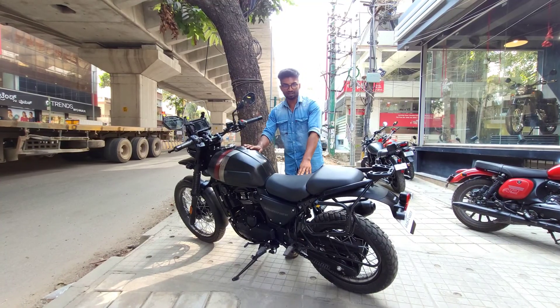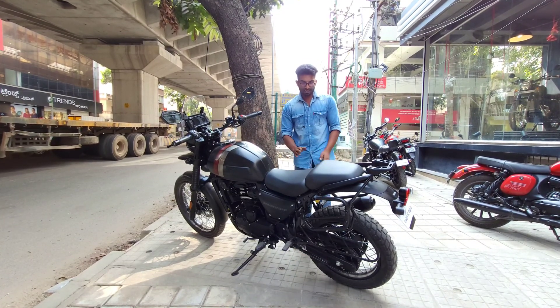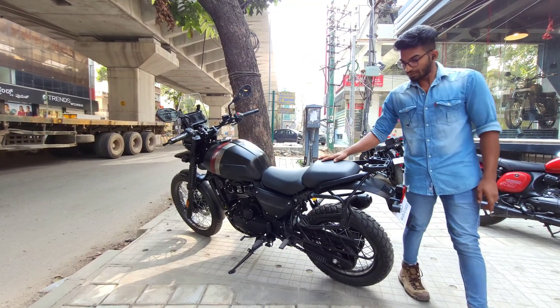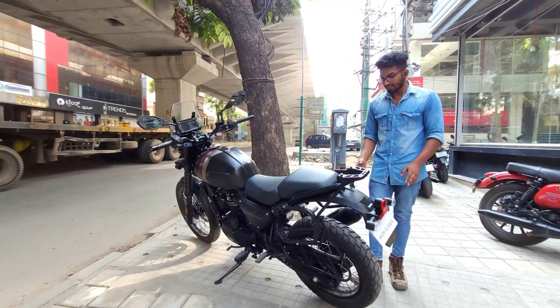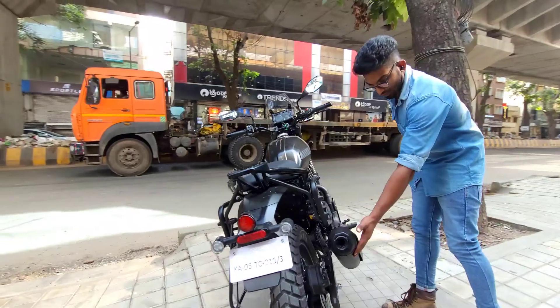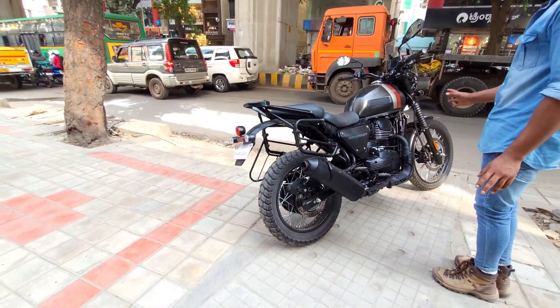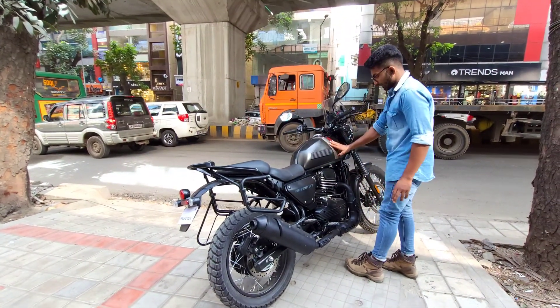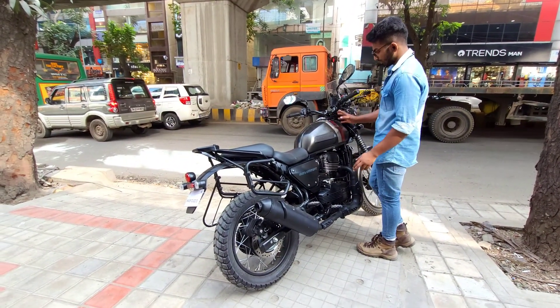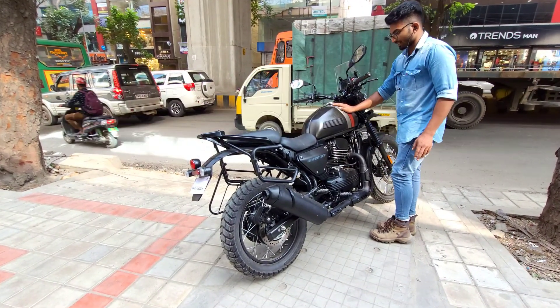The seat height difference is 25mm, meaning the ground clearance is 200mm. There is a difference in the exhaust style — the exhaust is off-roading spec. The tank capacity is 15.5 litres.